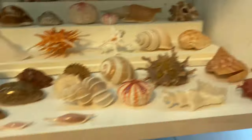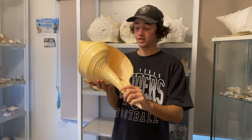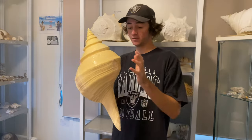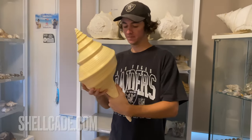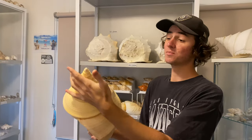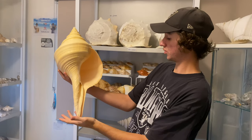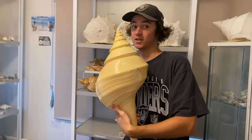They're all up for sale, and now I'll show you guys the mega shells. Here we have a 620 millimeter long syrinx arana spindle. Anything over about 400 millimeters for this species gets very, very rare and very expensive. This one is also up on the website for sale. It's in beautiful condition — the lip is perfect, the tip is about as perfect as you're going to get for this size, no cracks or holes or anything. This was one of my prized possessions, but stay tuned to the end of the video to find out why I'm selling.